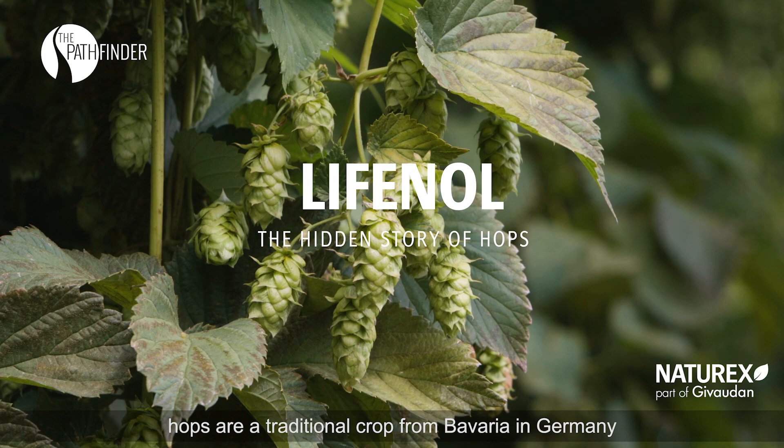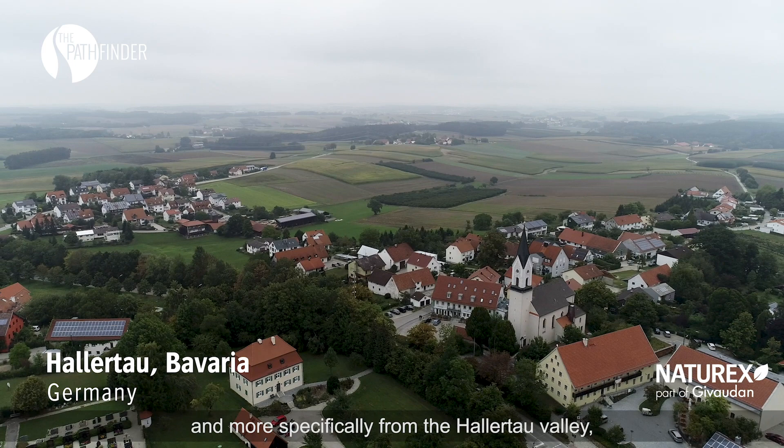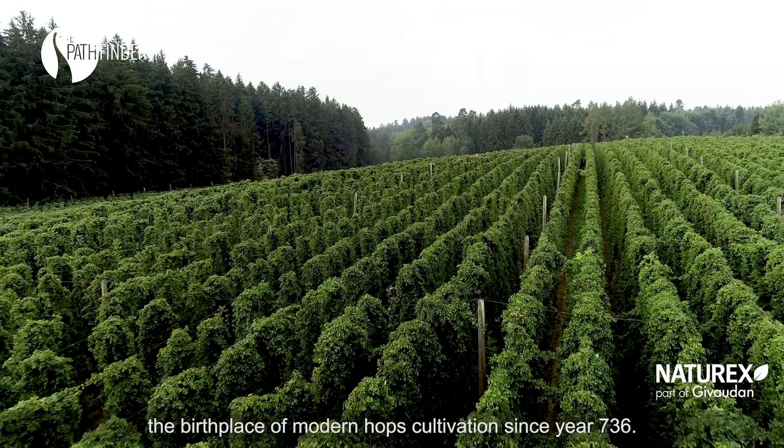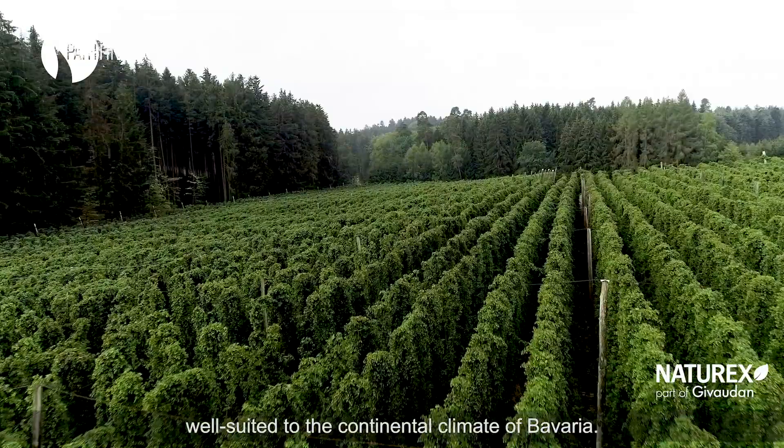Well known for its use in brewing, hops are a traditional crop from Bavaria in Germany, and more specifically from the Hallertau Valley, the birthplace of modern hops cultivation since year 736. For over a millennium, Germans have developed strong expertise and technical skills by managing high-potential hops varieties well suited to the continental climate of Bavaria.